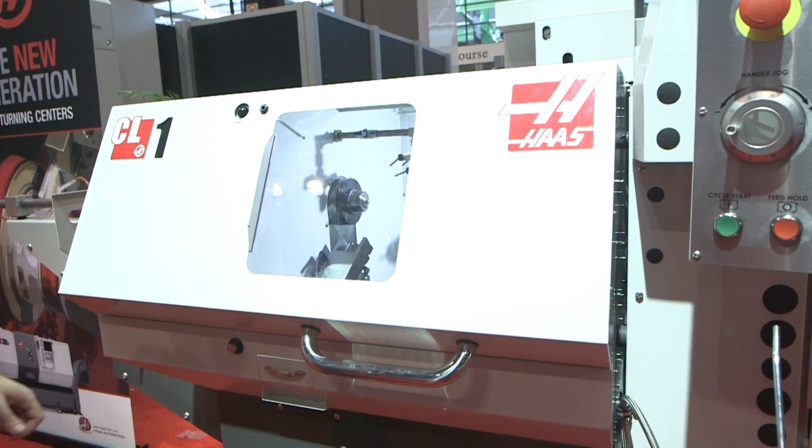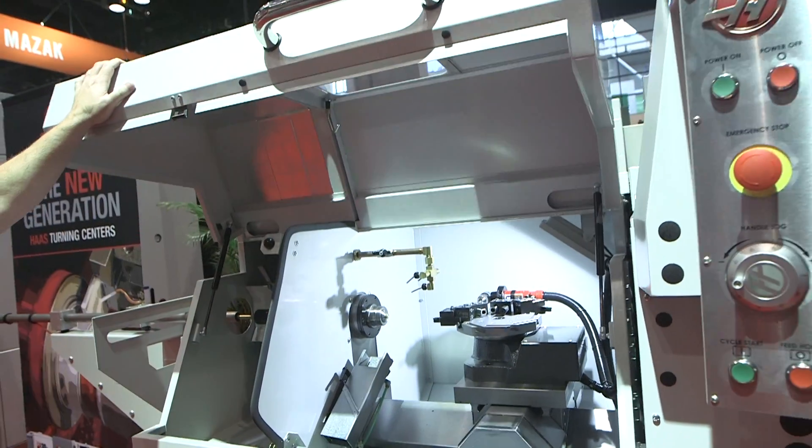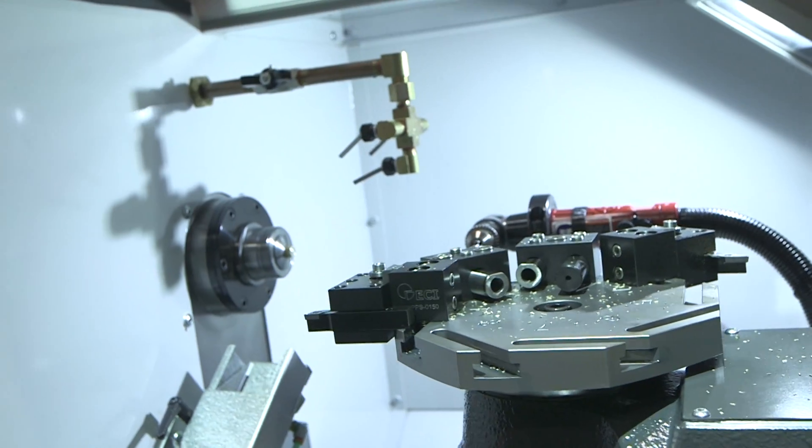We've got a new line of lathes — our CL1. It's a small footprint chucker lathe which actually has an optional bar feeder, very small footprint, high RPM — really gets the job done.